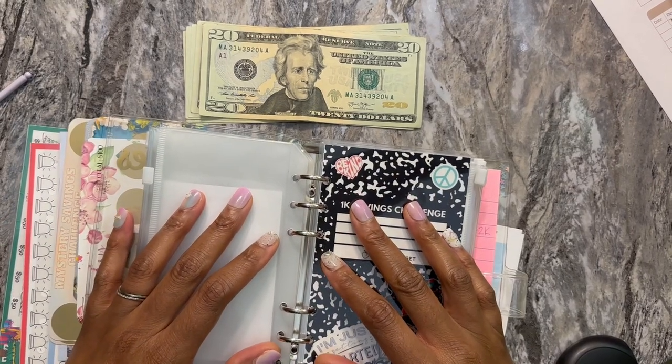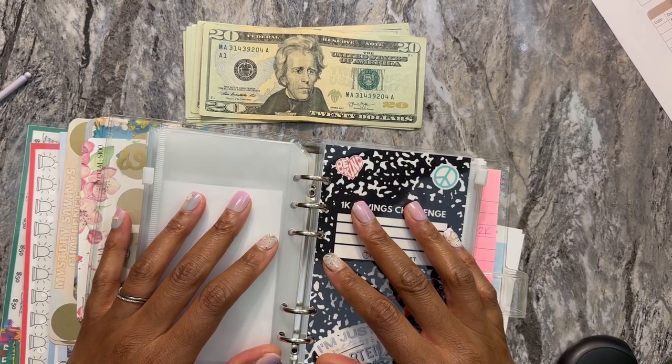Hey fam, it's me, Mama Bear, and I am back with another savings challenge stuffing.